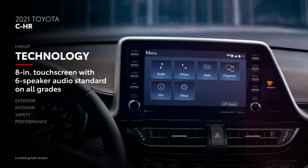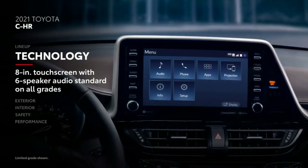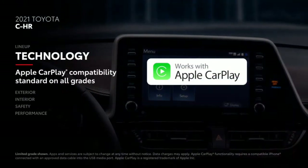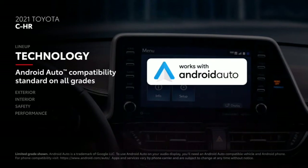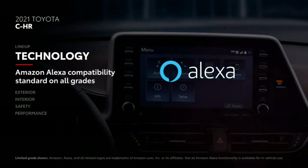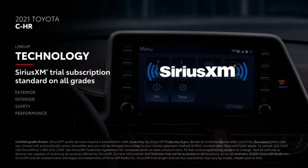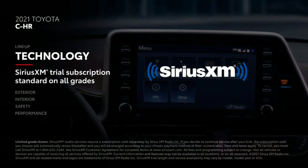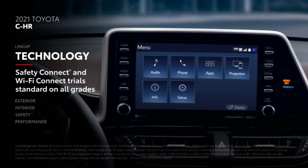Though compact in stature, C-HR delivers big on technology, with all grades including an eight-inch touchscreen and six-speaker audio system with standard compatibility for Apple CarPlay, which connects drivers to Apple Music, Maps, Messages, and other favorite apps from your iPhone. In addition, Android Auto compatibility makes it easy to stay connected to Android devices, while Amazon Alexa connectivity keeps Amazon's digital assistant just a question away. Plus, there's a three-month SiriusXM all-access trial subscription to more than 300 radio channels accessible throughout the country. And like most of Toyota's current lineup, Safety Connect and Wi-Fi Connect trials are offered standard.